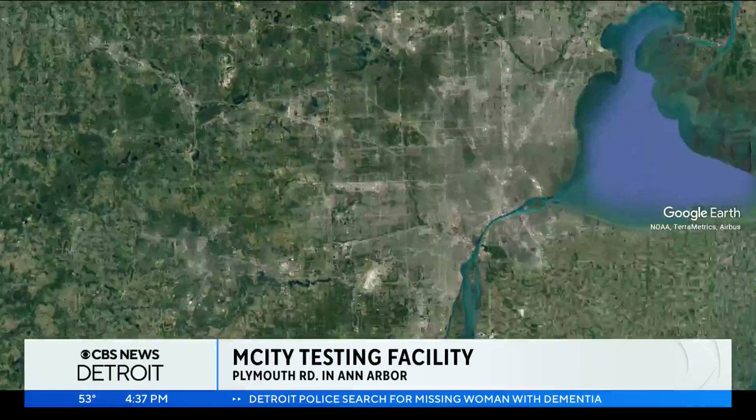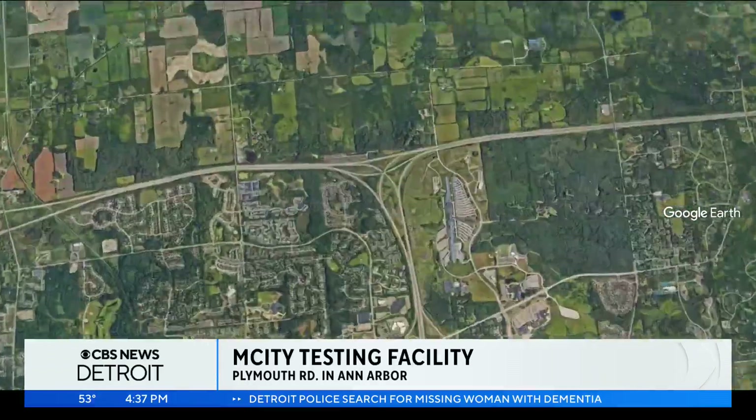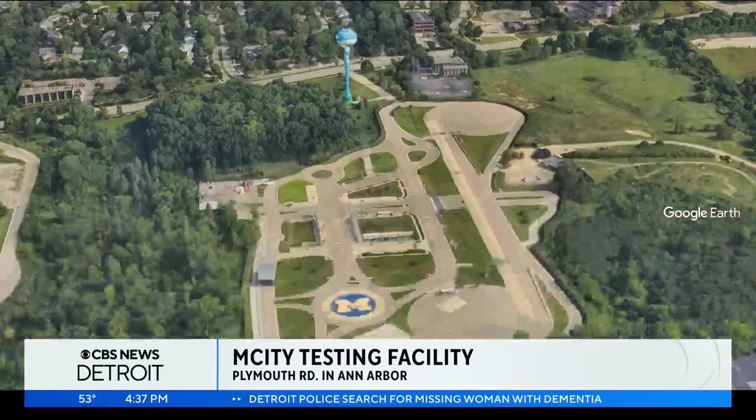Moving now to Ann Arbor, hidden from sight on University of Michigan's North Campus is M-City. It's an autonomous vehicle and technology testing site utilized by academics, startups, and major automakers. I recently got a behind-the-scenes look at the facility that has put Michigan on the map for automated and connected vehicle research.